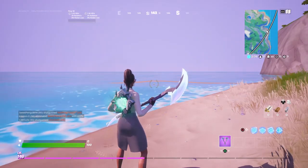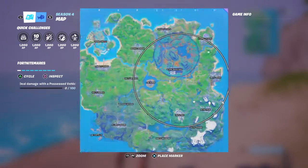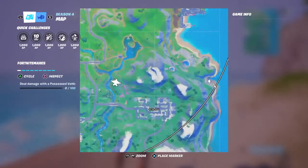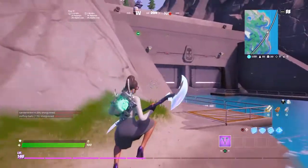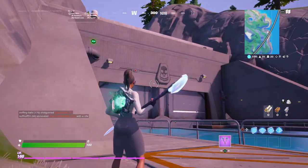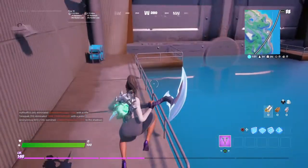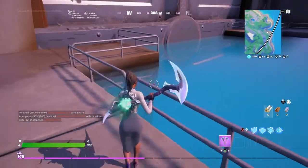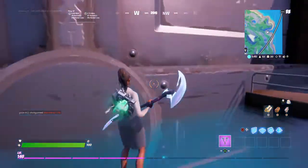What is up guys, welcome back to another video. Today I found another secret bunker right just behind retail row. This is what the bunker looks like — it has a henchman chest at the top, and this gate apparently opens next year, the 1st of January.